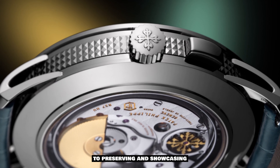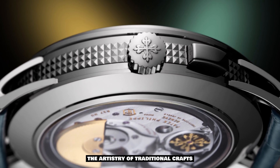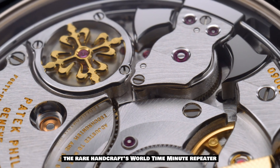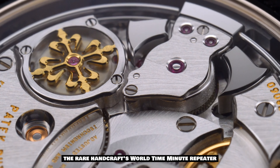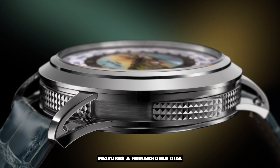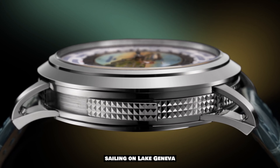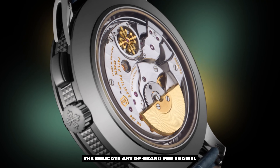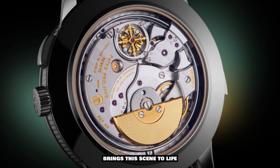This captivating watch showcases the brand's dedication to preserving and showcasing the artistry of traditional crafts. Crafted in elegant white gold, the Rare Handcrafts World Time Minute Repeater features a remarkable dial adorned with a stunning steamboat sailing on Lake Geneva.